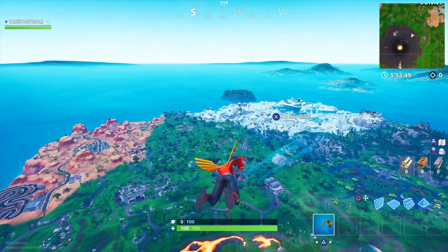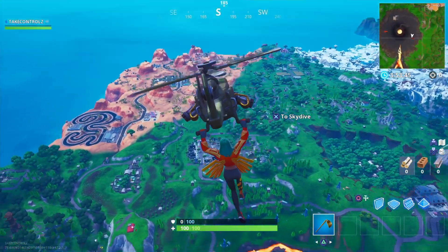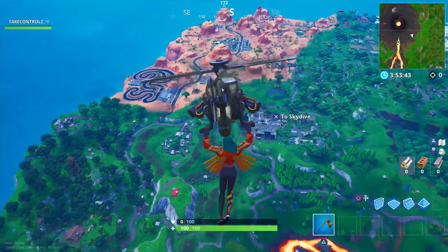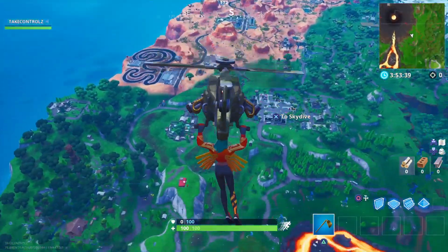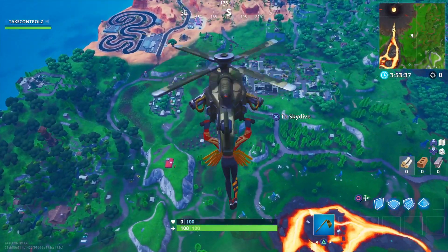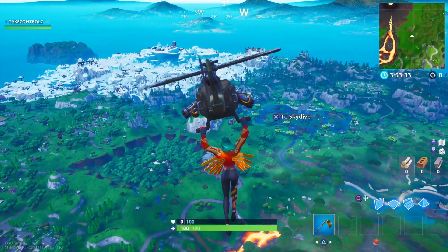Right, here we go — let's check out this Chopper Glider. It's pretty similar to the Air Ambulance Airlift, just looks better.